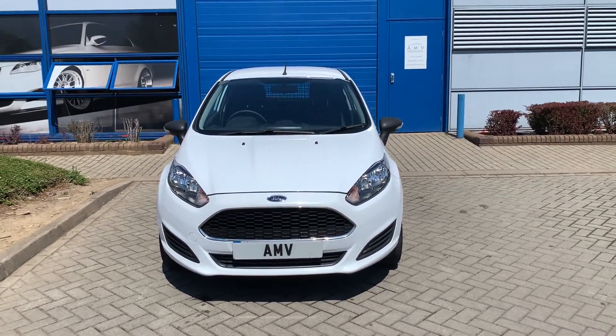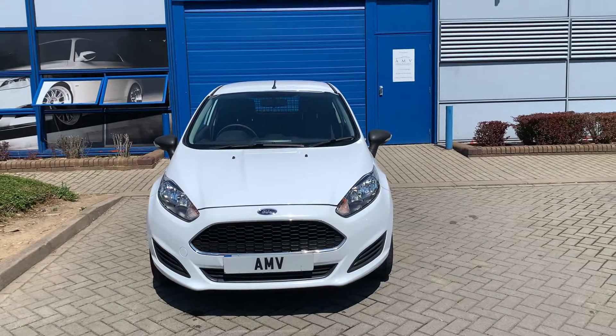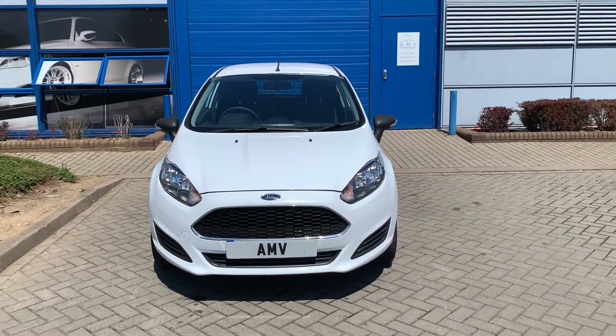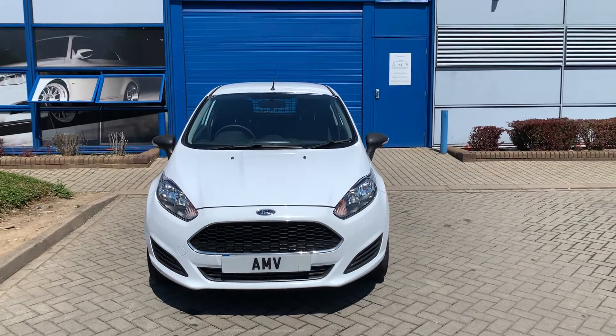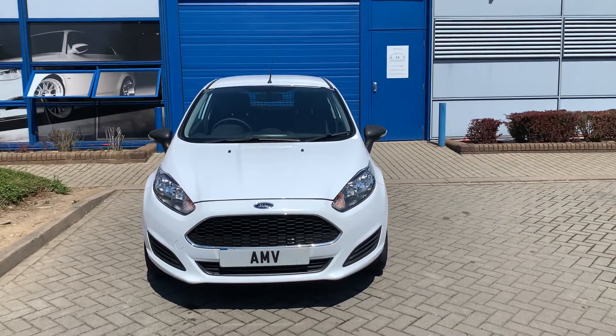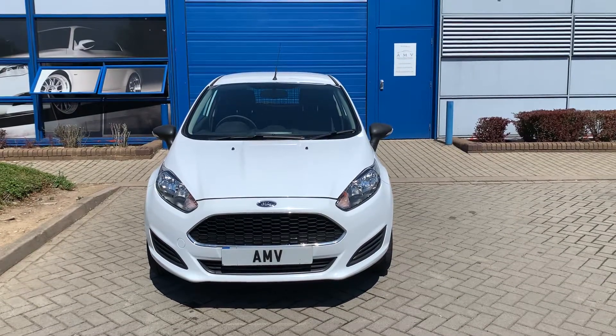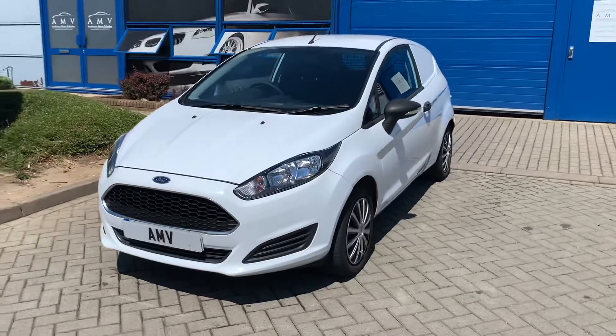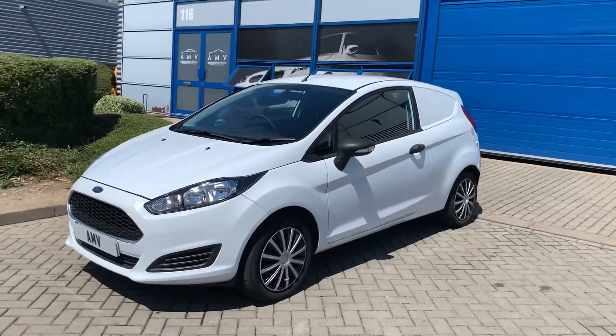Hi, this is Paul from Anderson Motor Vehicles and this is a video of our 2016 Ford Fiesta diesel van. It's a really clean little van — it apparently used to belong to one of the airports, I think Heathrow Airport. That's hence why the mileage is so low. It's got terrific service history; we've got a stack of invoices telling you everything that's ever been done.